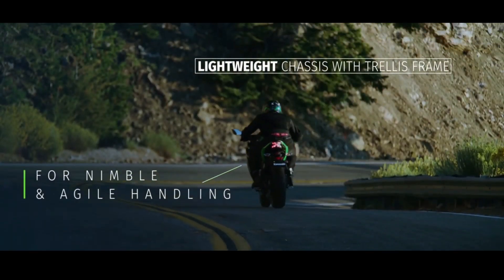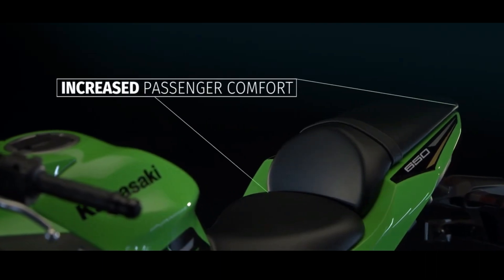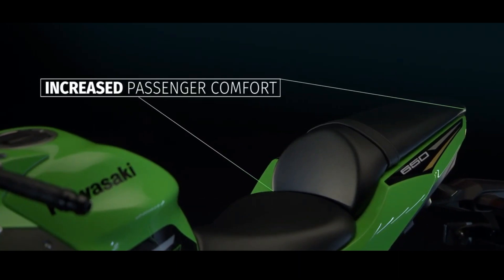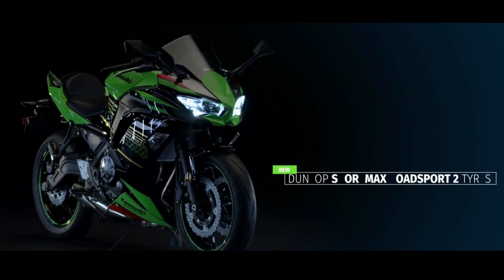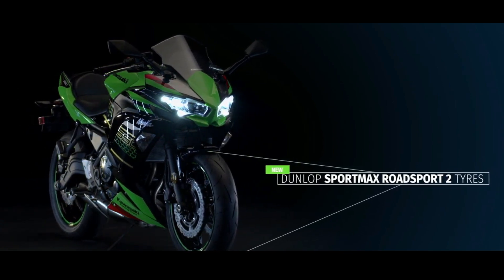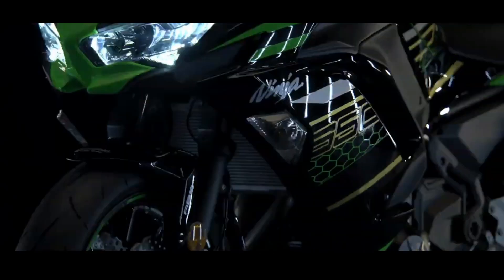Riding the 2020 Ninja 650 is more attractive because of the use of a new instrument panel. The model features a 10.9-centimeter full-color TFT display that can be connected to a smartphone using Bluetooth. The instrument panel can display navigation, and there is also gear position information, a shift light, and an eco indicator.